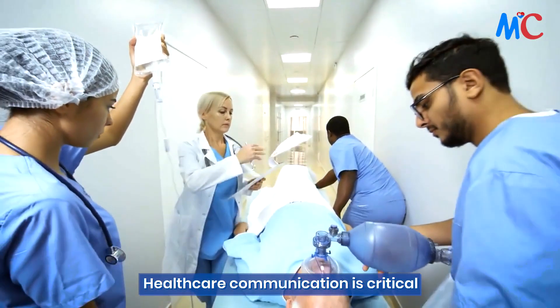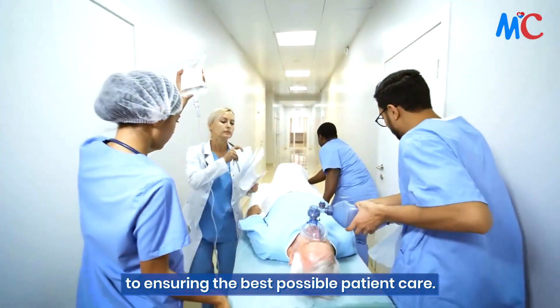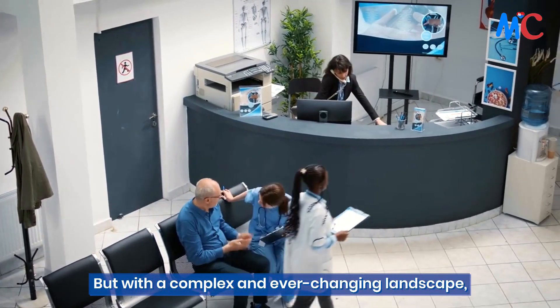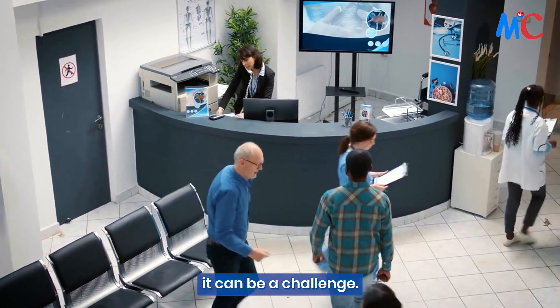Healthcare communication is critical to ensuring the best possible patient care. But with a complex and ever-changing landscape, it can be a challenge.